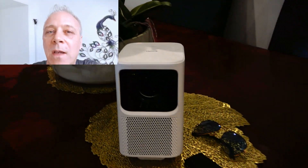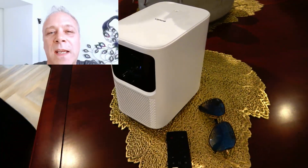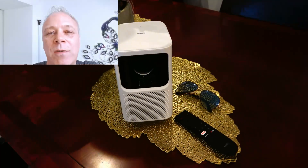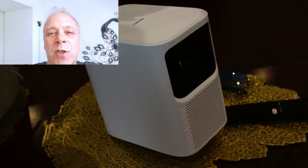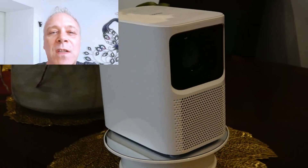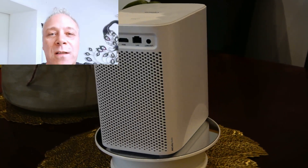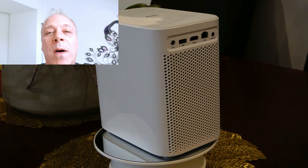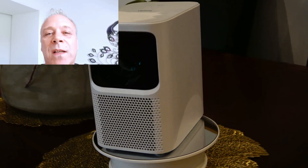Every now and then you find a product that you really connect with, that you really like and really resonate with. This Emotion N1 Netflix projector - I bought it myself, it wasn't given to me to review, because my old projector broke. This one is just so much better: the ease of use, the functionality, the swiftness, how slick it is.